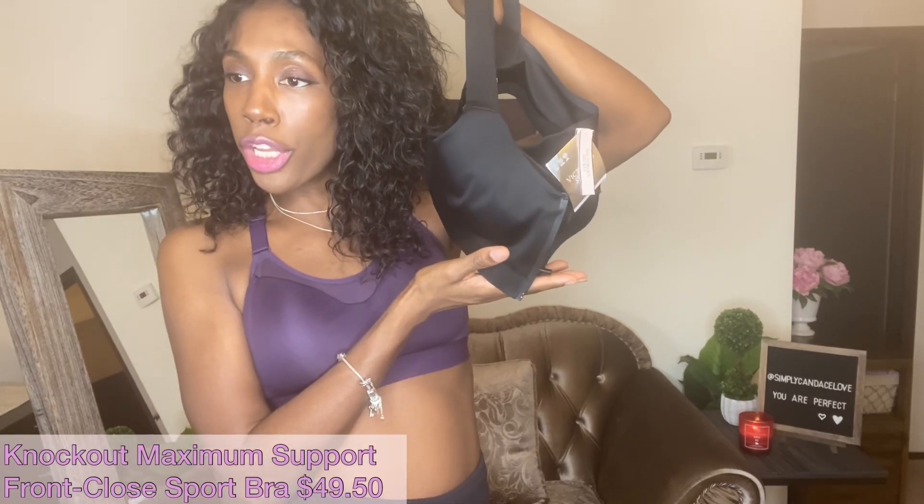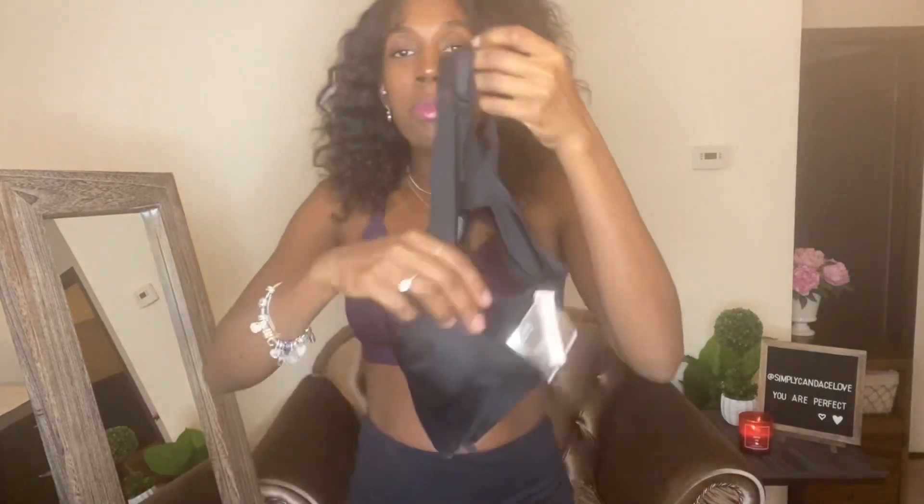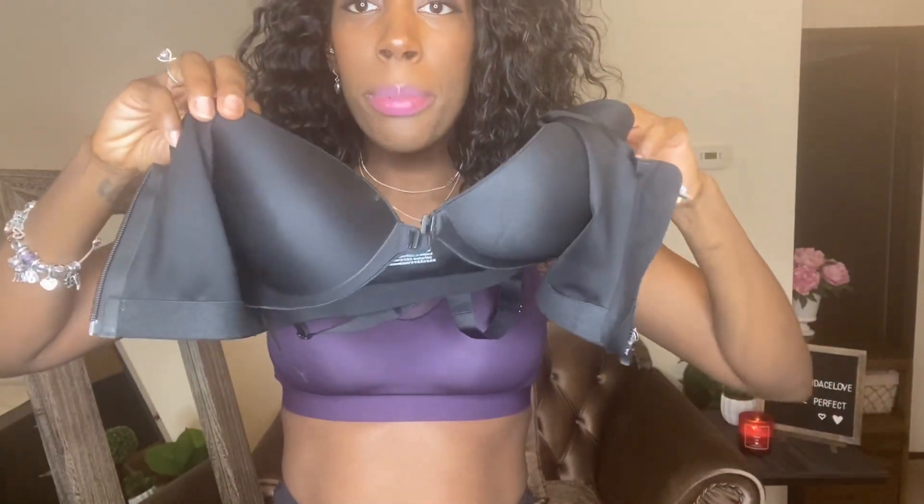We're starting with the first one — the maximum support. This is the Knockout Maximum Support Front Close Sports Bra. If you see me looking away, I have notes right here. This one retails at $49.50. I'm going to show you guys the inside before I try it on. It comes with a built-in bra, a snap in the front, and then it has a closure with a zipper.